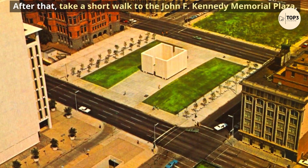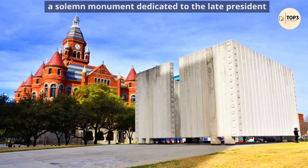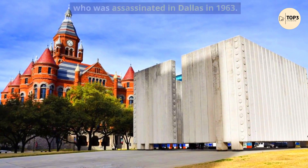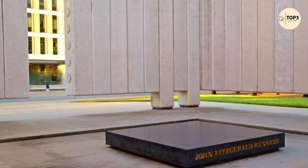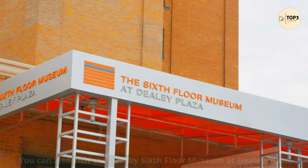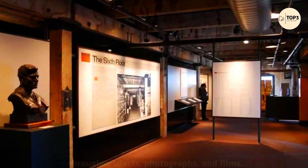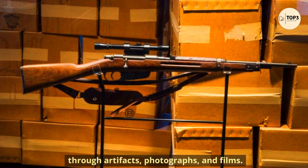After that, take a short walk to the John F. Kennedy Memorial Plaza, a solemn monument dedicated to the late president who was assassinated in Dallas in 1963. You can also visit the nearby 6th Floor Museum at Dealey Plaza, which chronicles the life, death, and legacy of JFK through artifacts, photographs, and films.